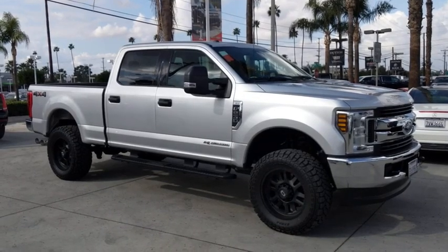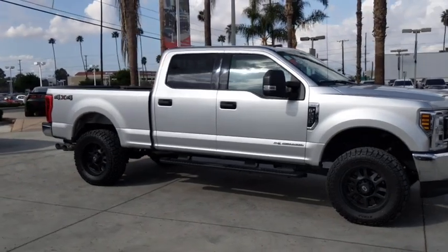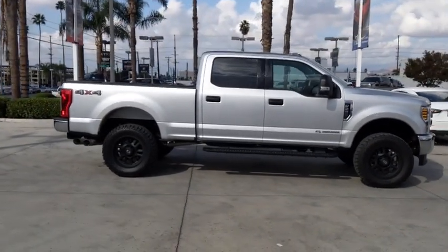Looking for the right vehicle? Check out the 2019 Ford F-250 Super Duty. Head-to-head fuel efficiency, head-to-head towing, head-to-head torque.